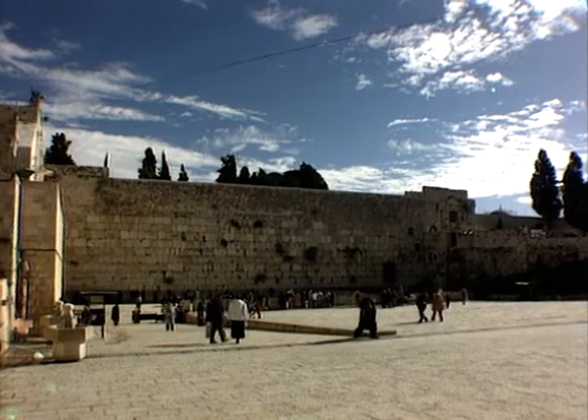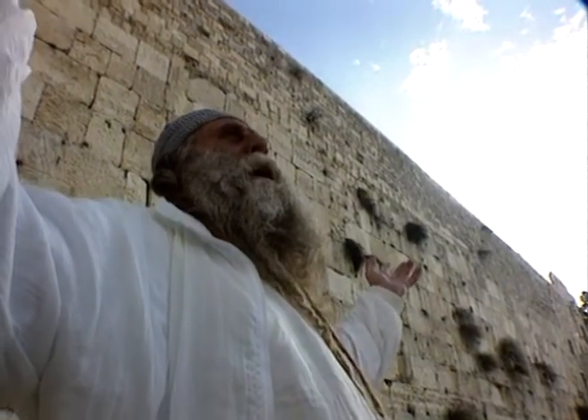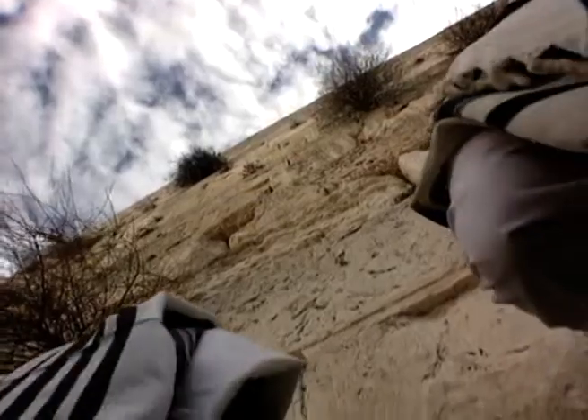The western wall — a place of prayer, wonder, and beauty. But what is it?